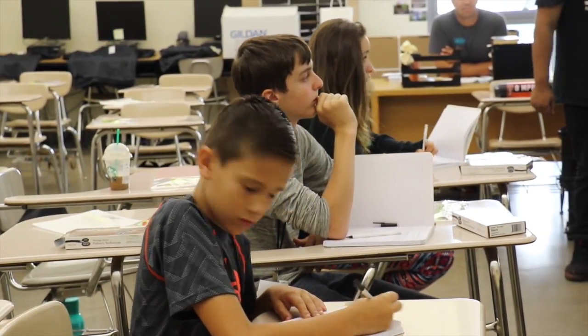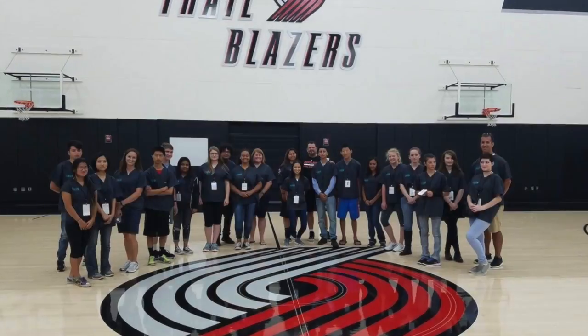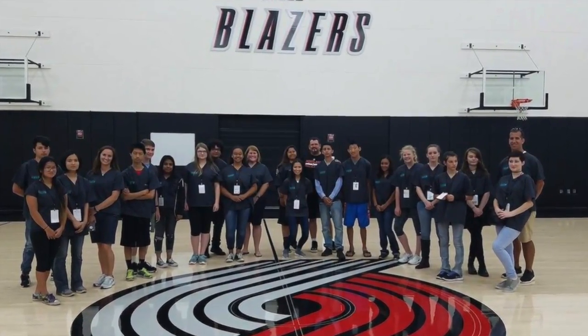First we started Monday with anatomy. Then we went to the athletic training facility down at the Trailblazers on Thursday for our field trip.